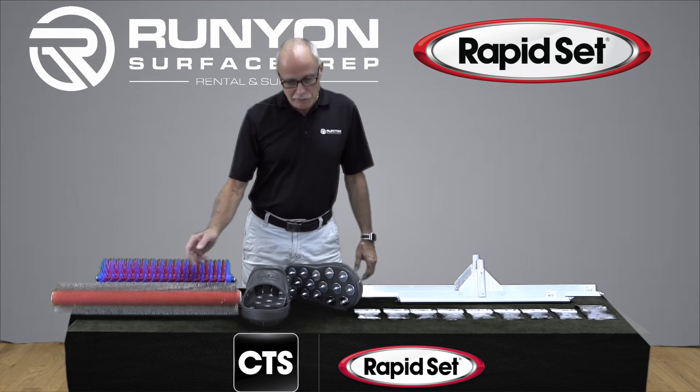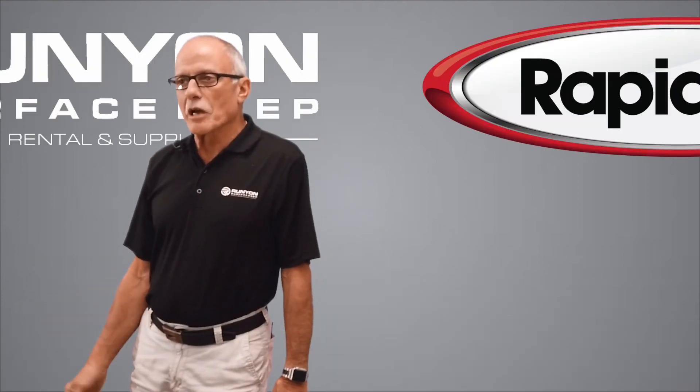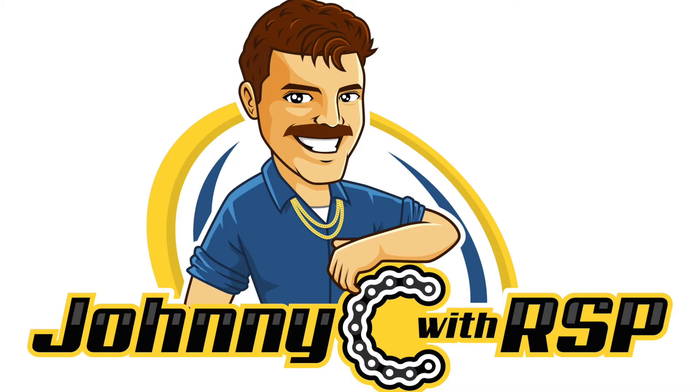We've got the plastic, we've got the steel, we've got shoes that are spiked. So if you have needs for CTS products, come see me, Johnny C, at RSP.